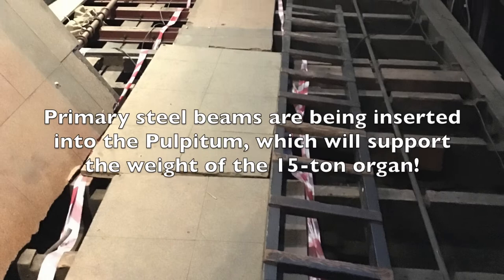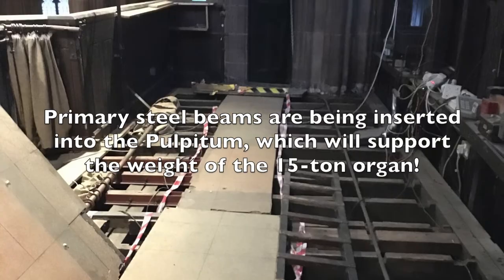Primary steel beams are being inserted into the pulpitum, which will support the weight of the 15-ton new organ. But other things are planned too.